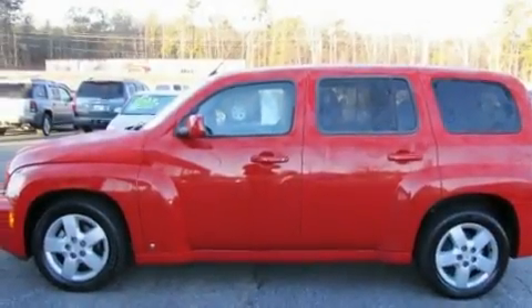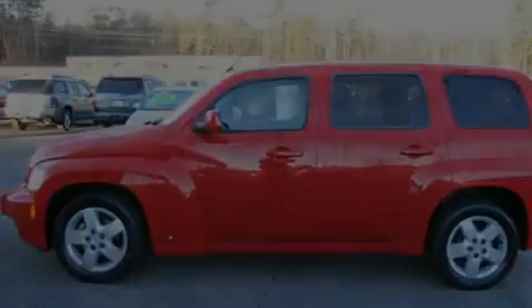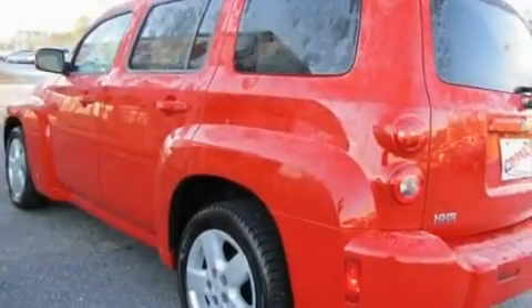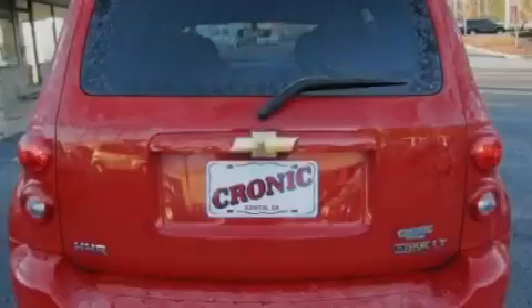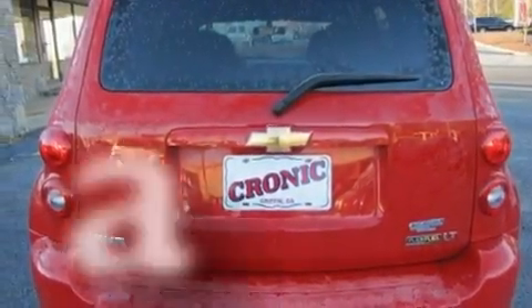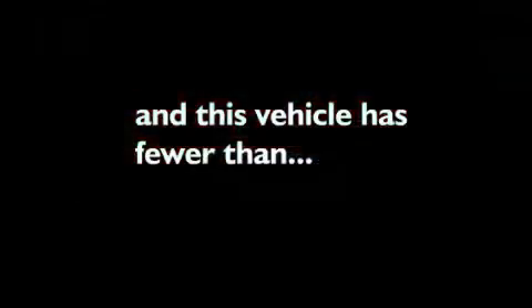Its top features include a power driver's seat, a split folding rear seat, cruise control, XM satellite radio, performance tires, a security system, privacy glass, a low tire pressure indicator, a keyless entry system, and this vehicle has fewer than 52,000 miles on the odometer.